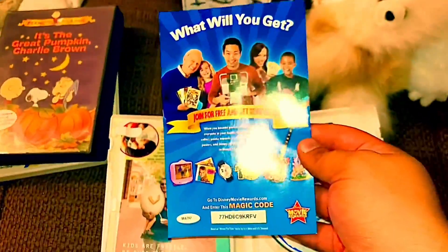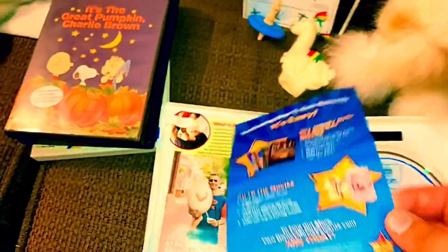Here's the disc and here's the Disney coupon. The code's not a big deal so you guys can use it — I'll be nice.